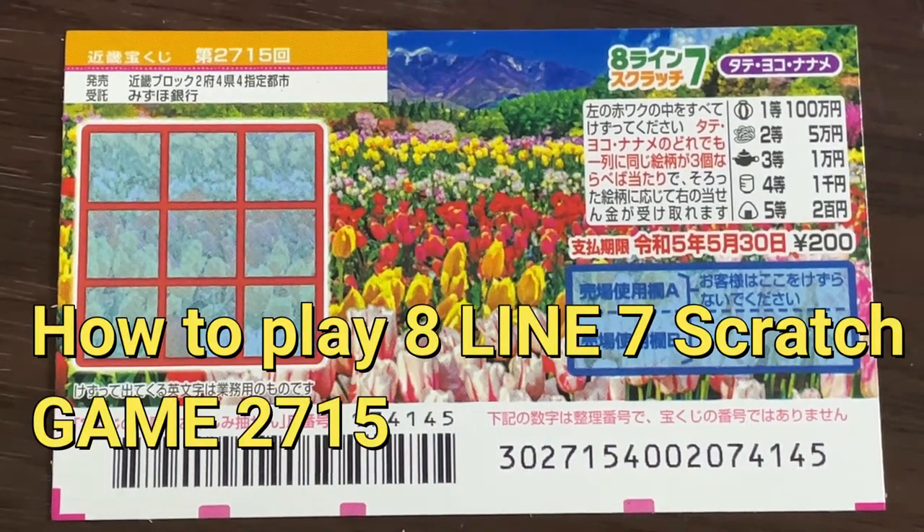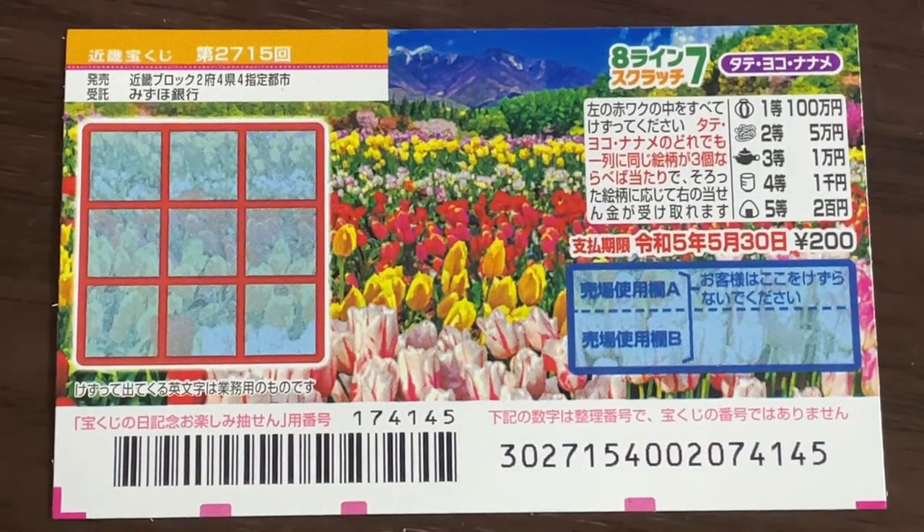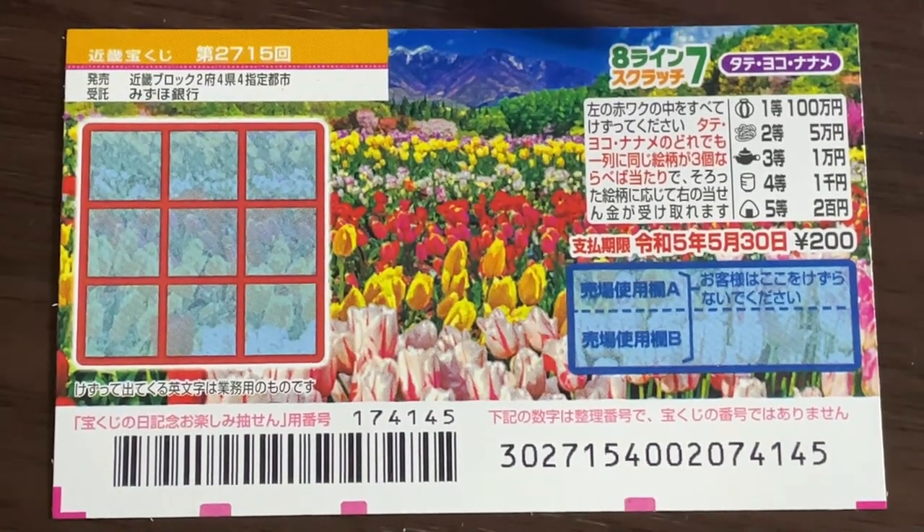Hello, my lottery friends, it's James in Japan. It's April 2nd, 2022. You're looking at a new Japanese scratch ticket called Hachidai Nana Scratchy Tate Yoko Naname. Tate means vertical, yoko means horizontal, naname means diagonal, and this is for game 2715.